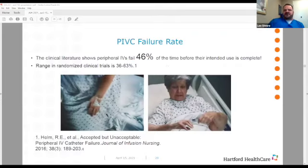What do we know about PIV failure rates? Dr. Robert Helm published an article called 'Accepted But Unacceptable' — I highly encourage all of you to read it. It's a great meta-analysis looking at randomized clinical trials of peripheral IVs, with the clinical literature showing peripheral IVs fail 46% of the time before their intended use is complete.